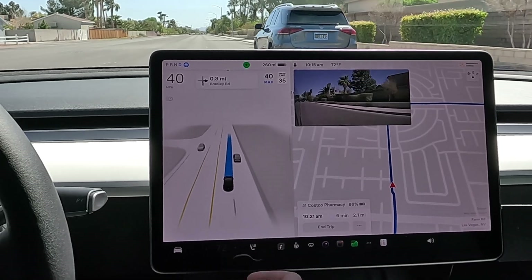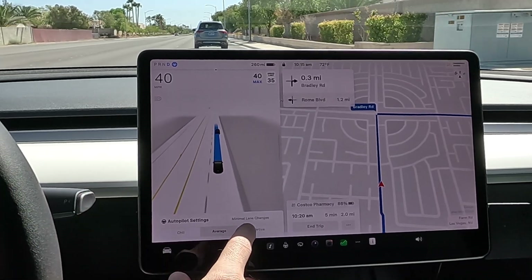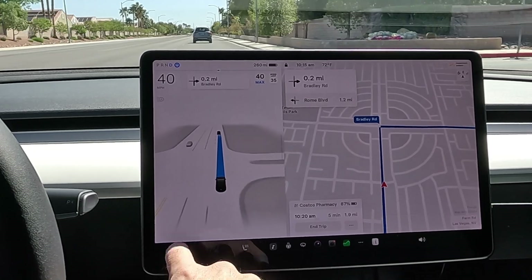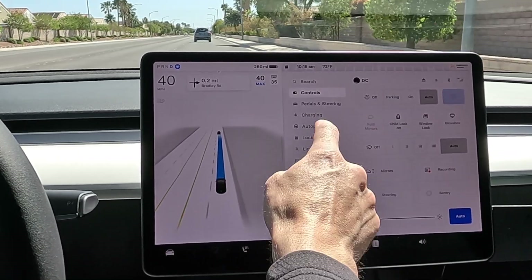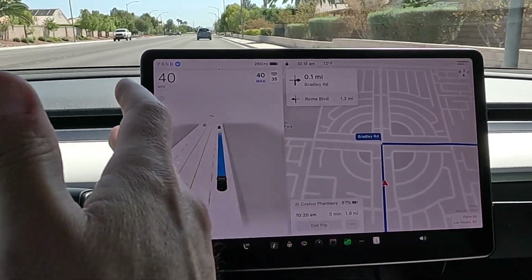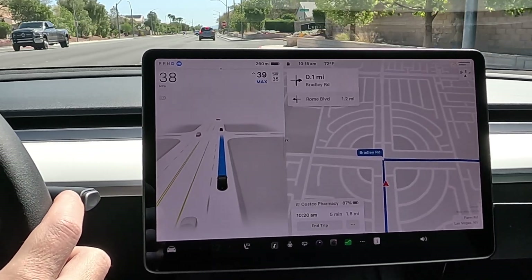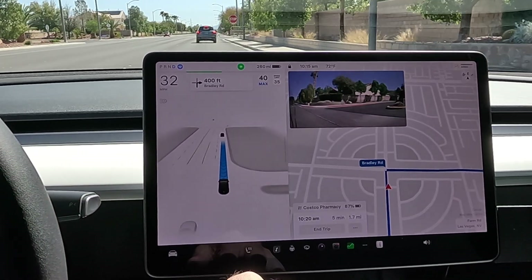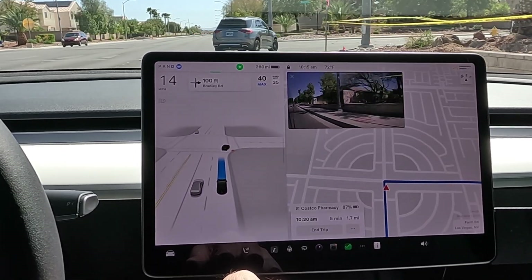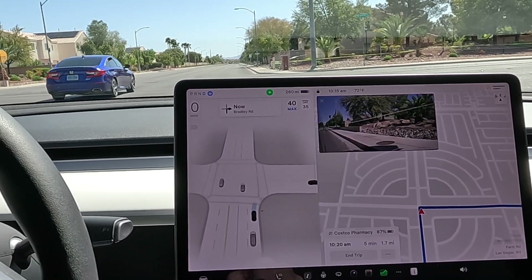Merging over and we are clear. We're on average, minimal lane changes, as we'll be keeping it on for today's drives. Auto set speed is currently set to off — this is the automatic set speed offset where beta controls the speed on all the city streets. I don't like that we have no control and it's been going a little aggressive, so at least with the offset we can kind of control it up and down with the scroll wheel. Nice smooth deceleration, full stop.